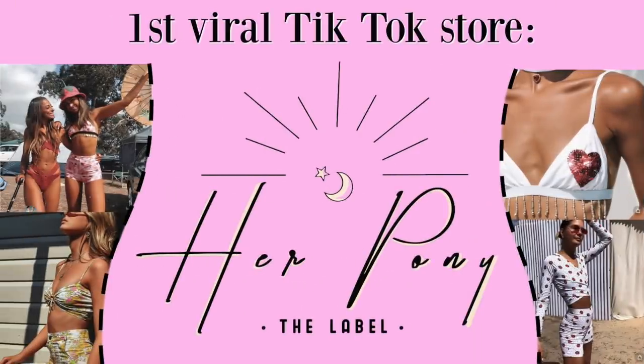So without further ado, let's get into the video! Let's kick this off with the items from Her Pony. I've already opened this because I was impatient and really excited. First I wanted to talk about their packaging — the items come in this cute little bag, which I love because it means they're cutting down on packaging. I've noticed with lots of online shopping that everything comes wrapped in so much plastic, so I really appreciate when companies go out of their way to minimize that.